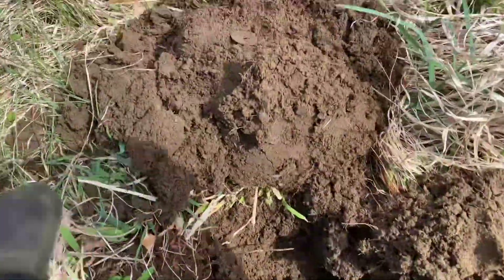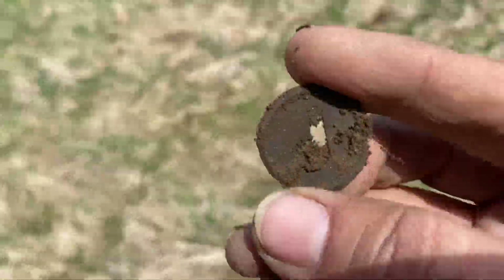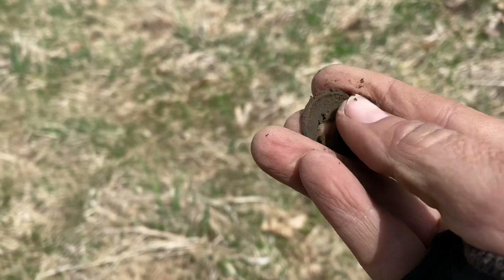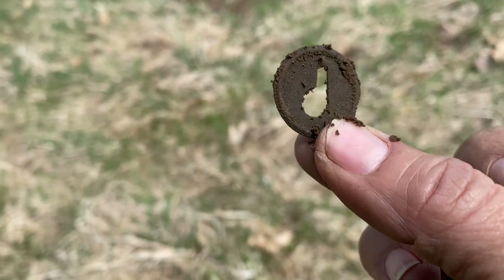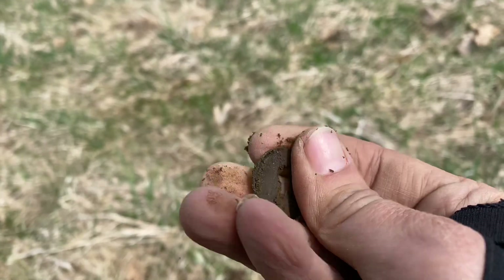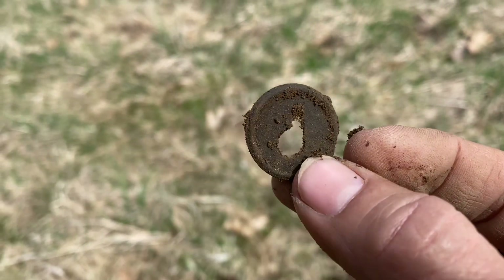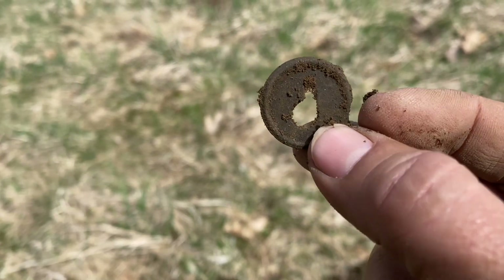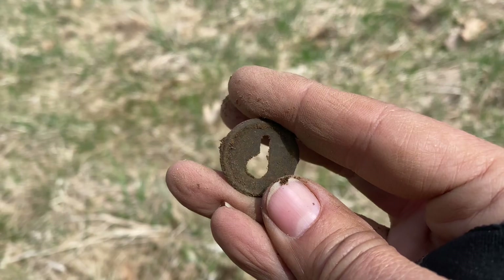The Apex found me something else right here — looks like a keyhole. Very cool. Wonder what that went to — an old lock, an old door, an old chest? I don't know, but cool. Let's see what else we can find.